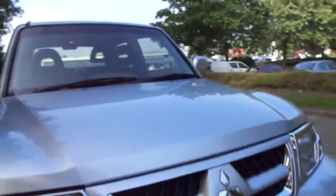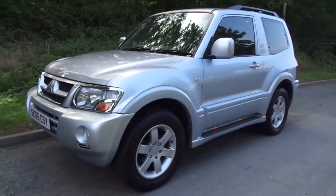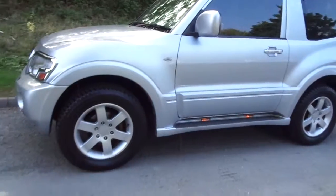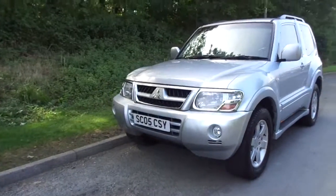The maximum towing weight on this vehicle is 2.5 tonnes, and it's finished off at the front with some chrome and door garnishes for the steps. For more information on this car, please contact JT Hughes of Newtown or email via the website.